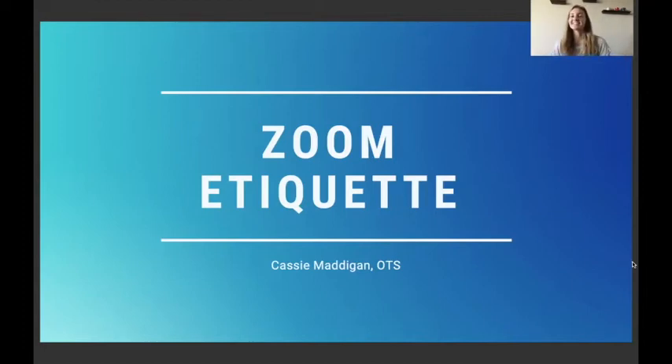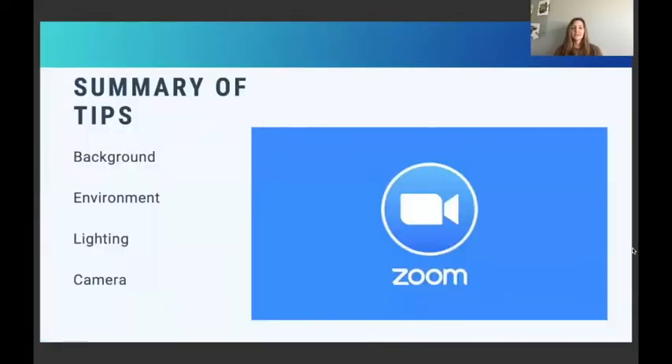Hey everyone, it's Cassie and today's presentation is going to be on Zoom etiquette. I thought it was fitting to do it now because we're all Zooming a lot more and settling into a routine, so we're just going to go over some tips and reminders while we Zoom — some ways to set up your background and environment, and then tips for your lighting and camera angles as well.